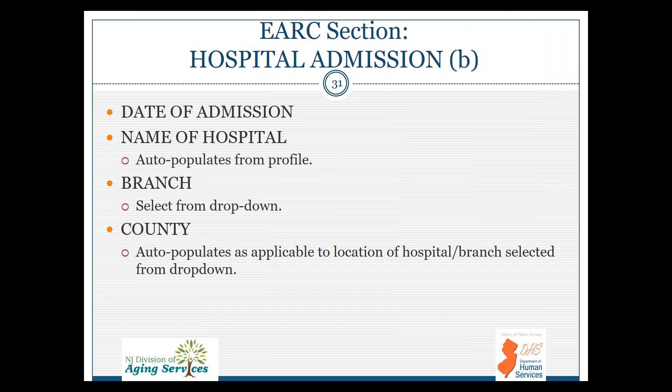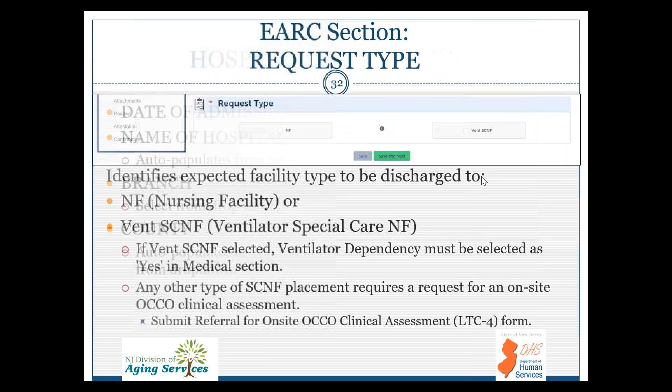The request type identifies the type of eARC you're requesting — whether it's a nursing facility transfer or a VENSCA NIF. If ventilator SCNIF is selected, ventilator dependency must be selected as yes in the medical section. Be reminded that any other SCNIF placement does require that on-site assessment.